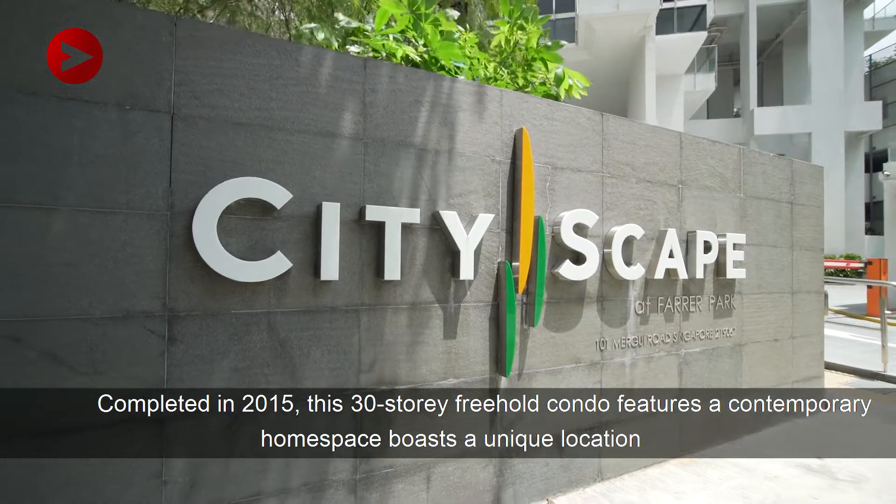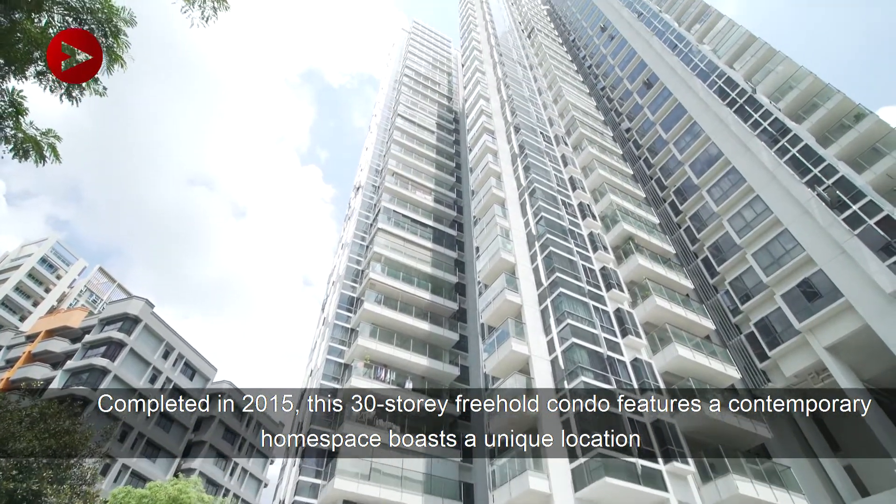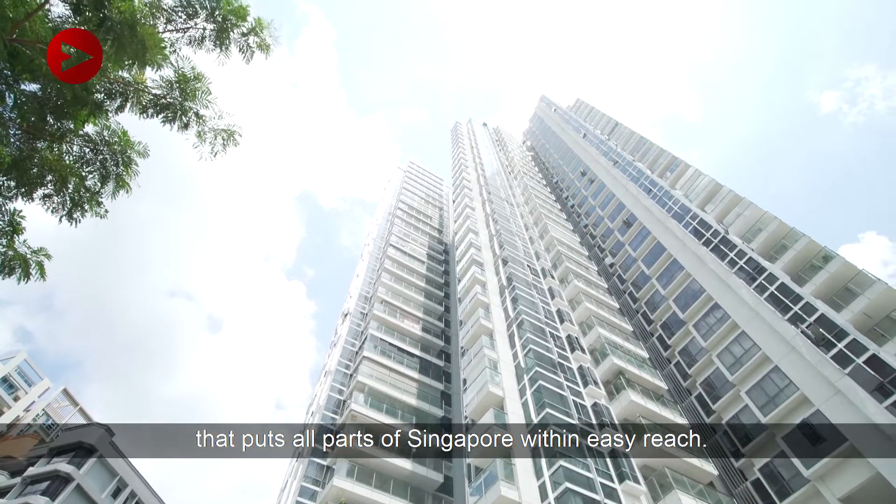Completed in 2015, this 30-storey freehold condo features a contemporary home space and boasts a unique location that puts all parts of Singapore within easy reach.